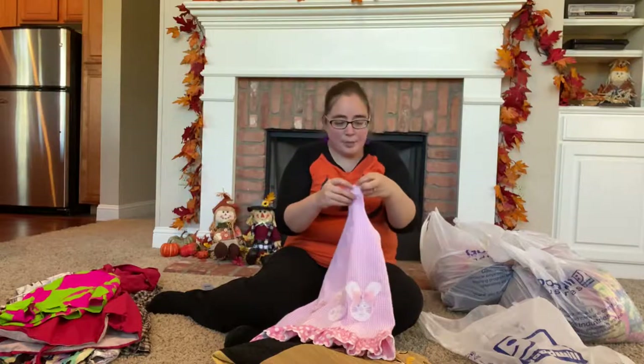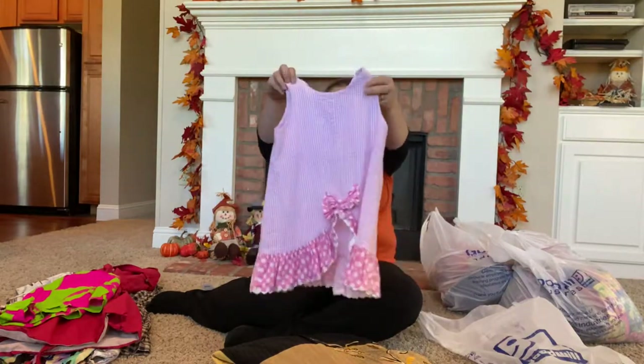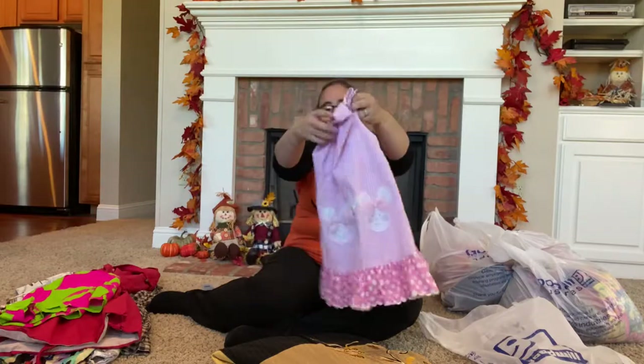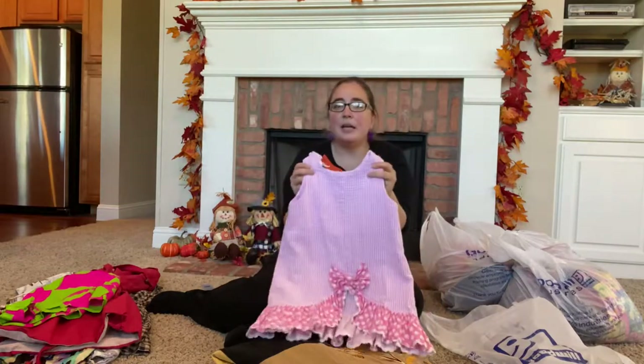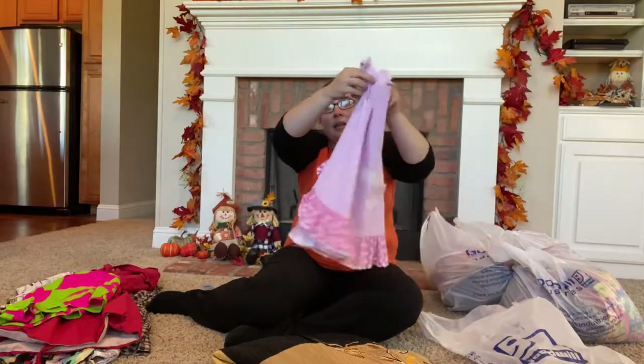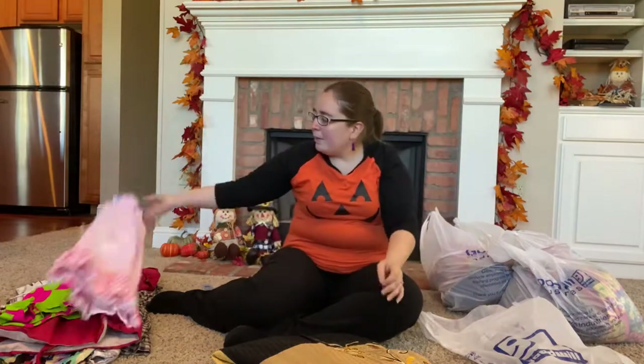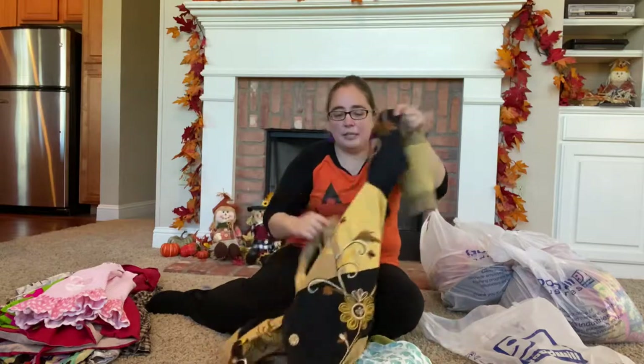We've got Bailey Boys — cute, cute, cute little dress with little bunny rabbits on it, perfect for Easter. All the completed listings were sold and I paid a dollar for it. Hopefully I'll get about $15 to $20 — not 100% sure, but it's realistic.